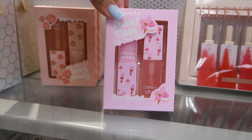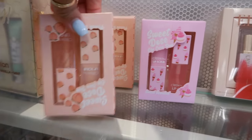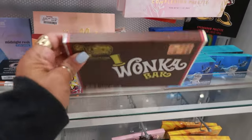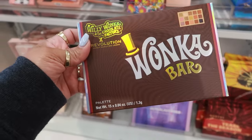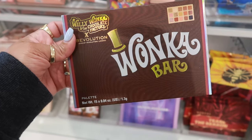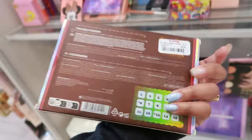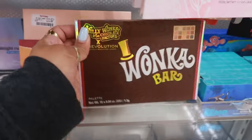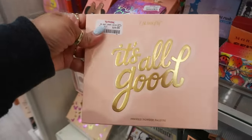One just says sweet scented, so peach or sweet. I didn't even know Revolution came out with a Willy Wonka collection, but it doesn't surprise me — this is so cute. Only $6! Willy Wonka bar — Color Pop — it's all good for $20.